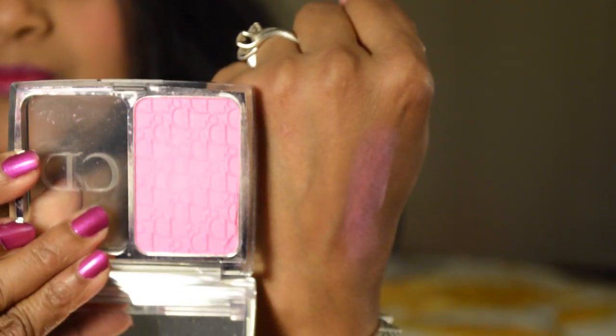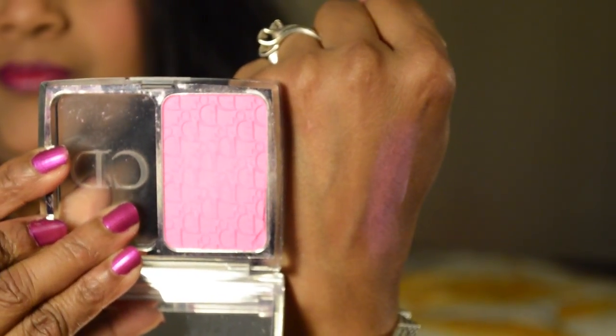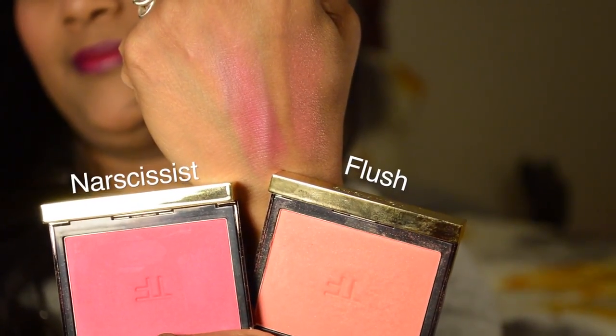If I want baby pink cheeks, I always reach for Dior's Rosy Glow Healthy Glow Awakening Blush in number 001 Petal — any skin tone can pull off this beautiful baby pink blusher. I also love two Tom Ford blushes: the first one is called Flush — whenever I wear this color I always get a compliment, it suits me really well. I also love another shade called Narcissist, which is a limited edition blush and so pretty.